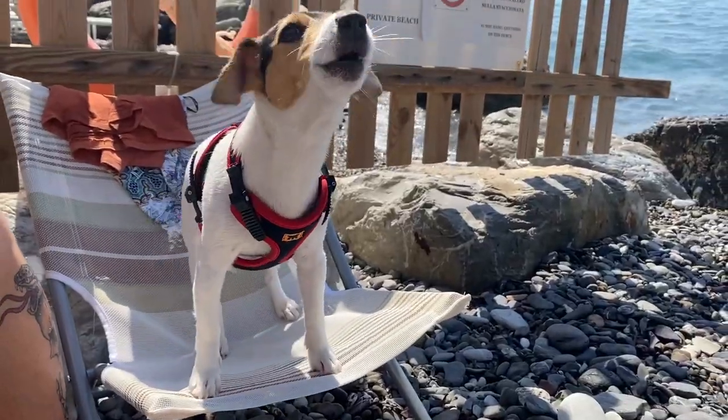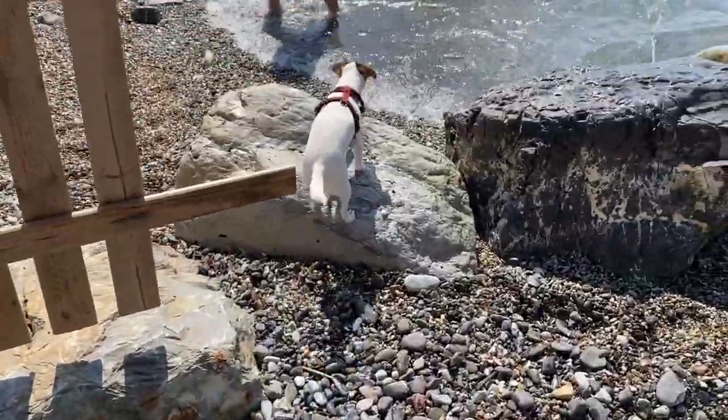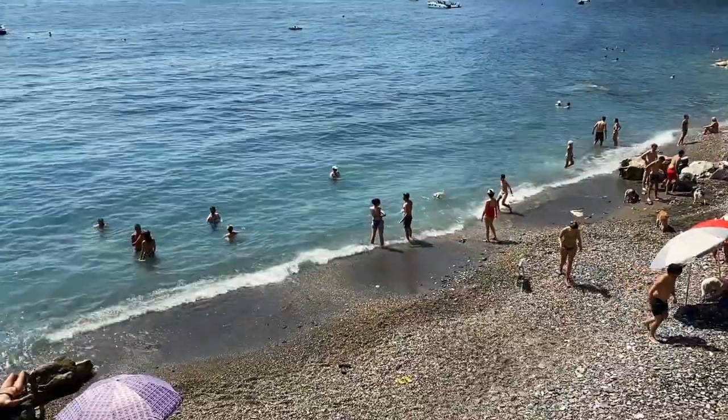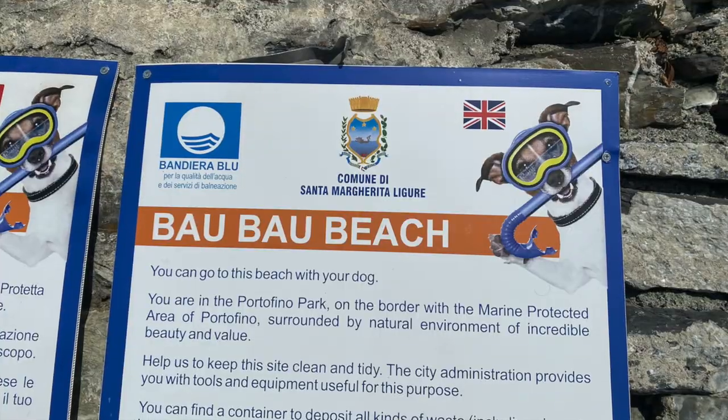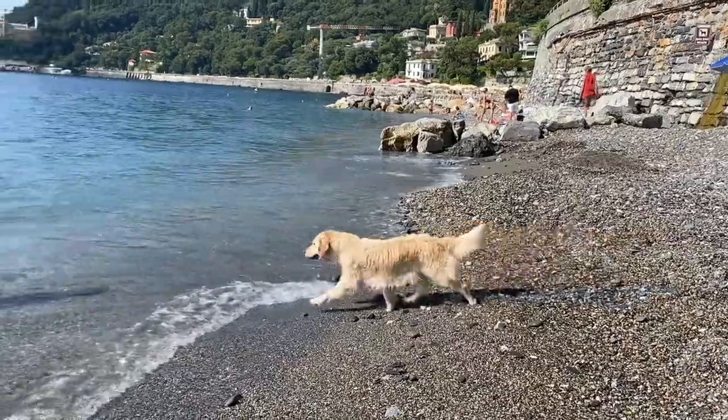But wait, there is one last beach. If you have a dog, or miss your dog, or just like dogs, have we got a beach for you. Bao Bao Beach in Santa Margherita is an absolute doggy dream.